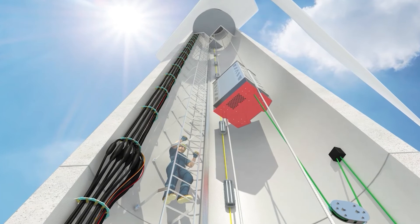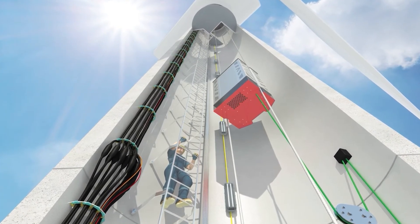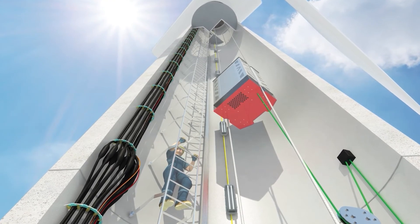HILU Cobble also provides UL, CSA, and CE approved supply cables for elevators used inside the tower to transport workers from the base of the turbine to the nacelle.